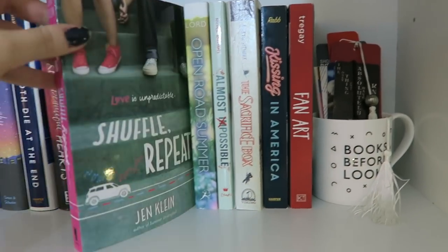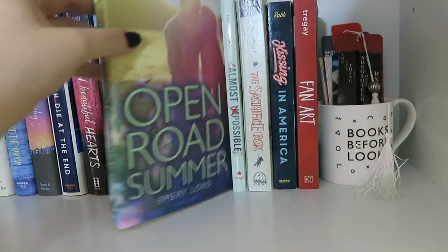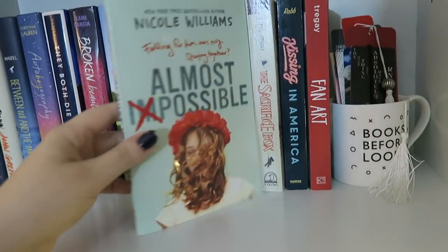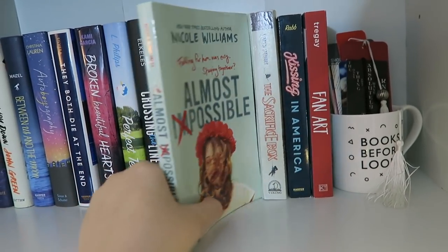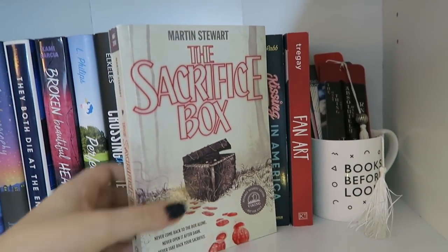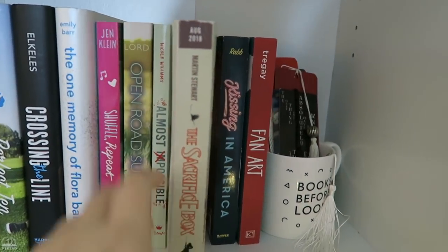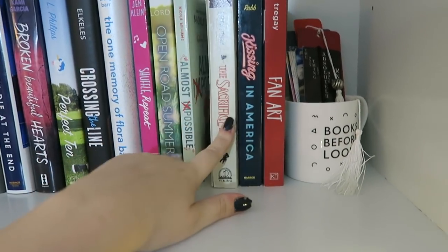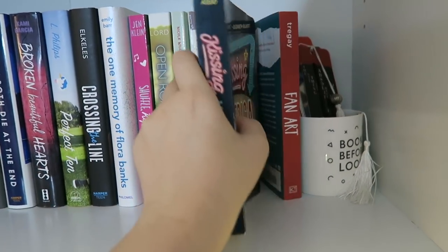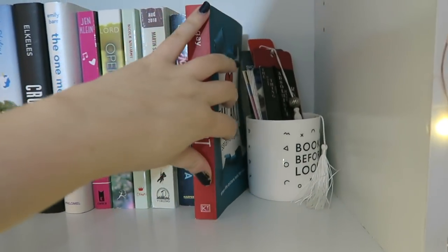Then we have some paperbacks. Shuffle Repeat by Jen Klein, from my cringy book covers video. Open Road Summer by Emery Lord, another book I've been wanting to read. We have Almost Impossible by Nicole Williams, an author I really love. The Sacrifice Box by Martin Stewart — this is actually an ARC from August, you can see it got some rain damage on it, but I'm super excited for that one. Kissing in America by Margot Robb, which I've heard so many good things about. And Fan Art by Sarah Trege, another one I've heard so many great things about.